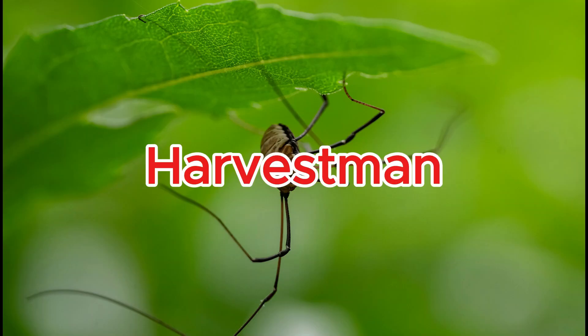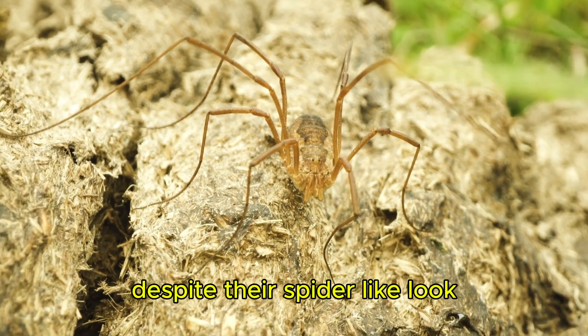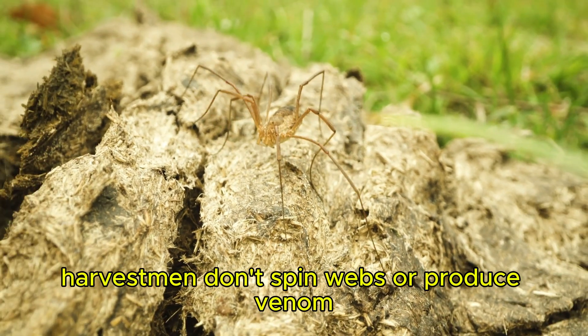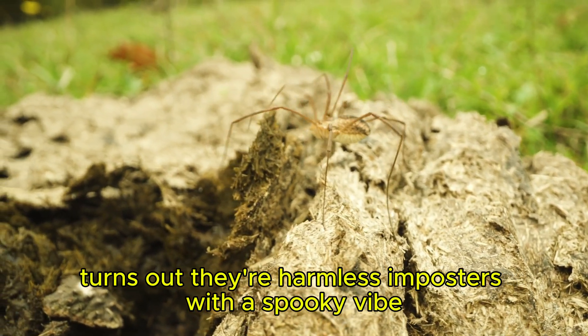Harvestmen. Despite their spider-like look, harvestmen don't spin webs or produce venom. Turns out they're harmless impostors with a spooky vibe.